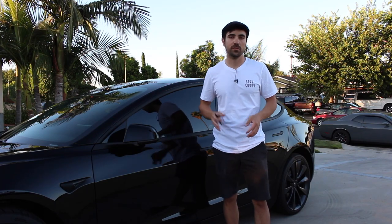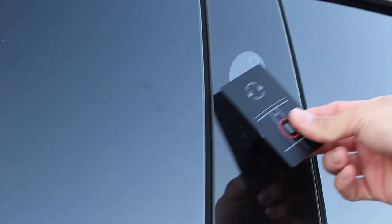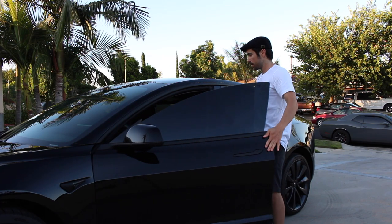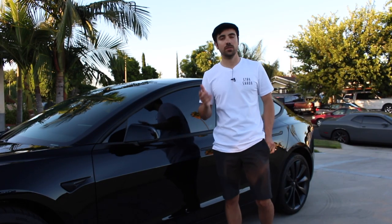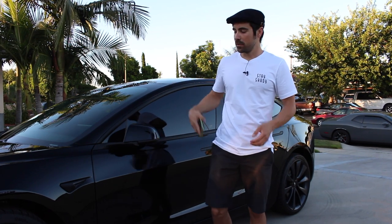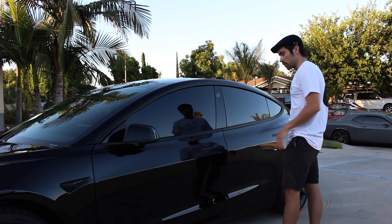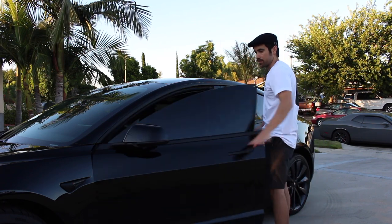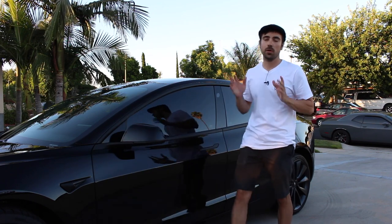There are no regular metal keys for your Model 3. Instead it comes with a key card. When you want to get in, tap the pillar and the car will unlock. When you want to lock it, same thing - hit the pillar and it'll lock. But that's not the most convenient way - you don't want to be digging in your wallet for your key card. Instead, your phone pairs with your car via Bluetooth and it'll sense you. So you walk up to it, open the door, walk right in, close it, walk away, and the car will lock automatically.